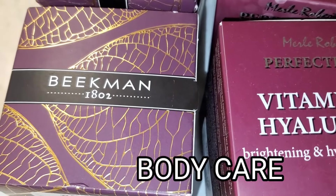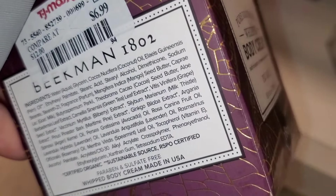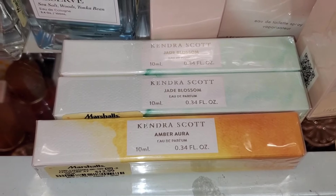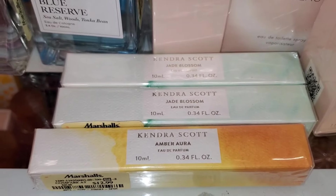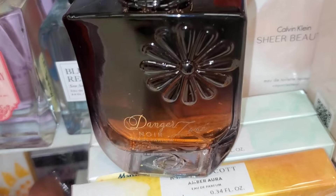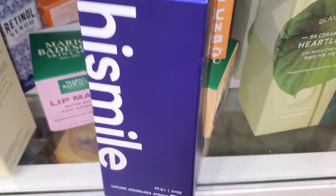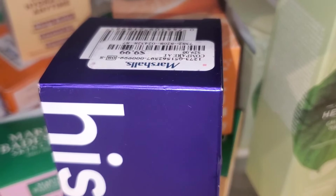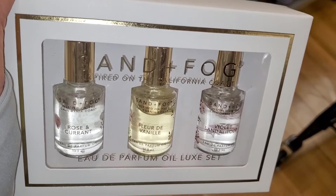For new body care, they had this big Bum Body Cream in Fig Leaf new there for $6.99. They also had these little perfumes from Kendra Scott — Jade Blossom and Umber Aura — for $13 each. Also a new perfume called Danger Zone for $15. They also had this product from iS Him Smile — a Color Character Serum for teeth, quite a popular brand — for $10. Also a Sand and Fog Perfume Set with three different ones for $13.